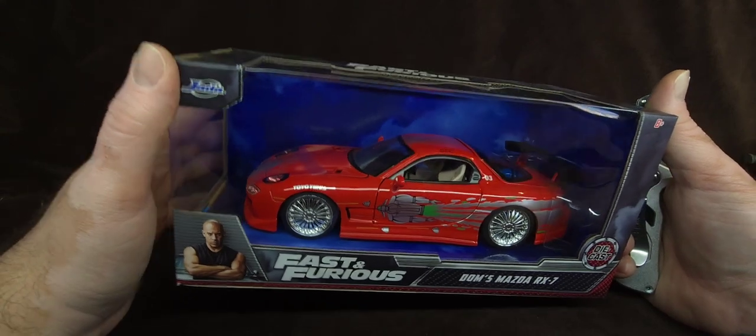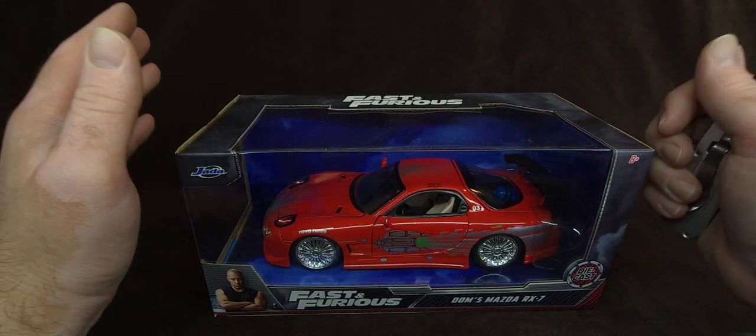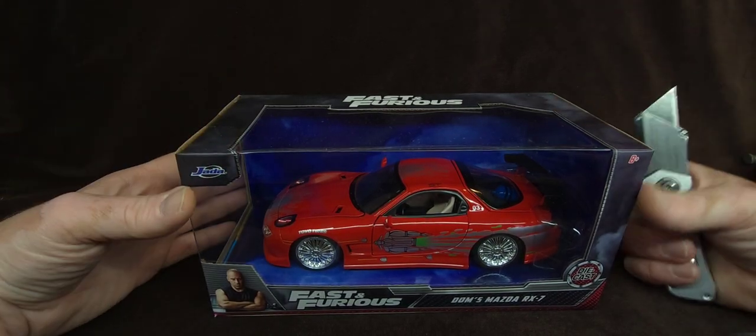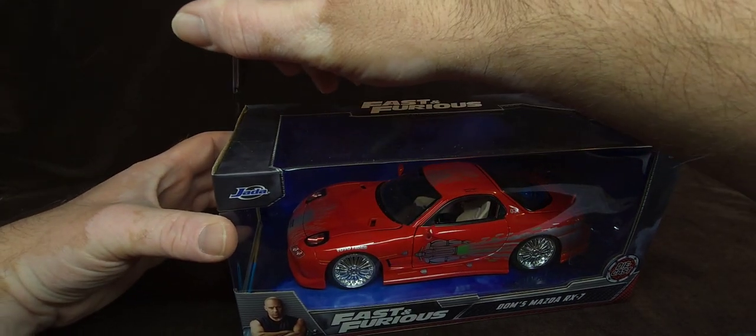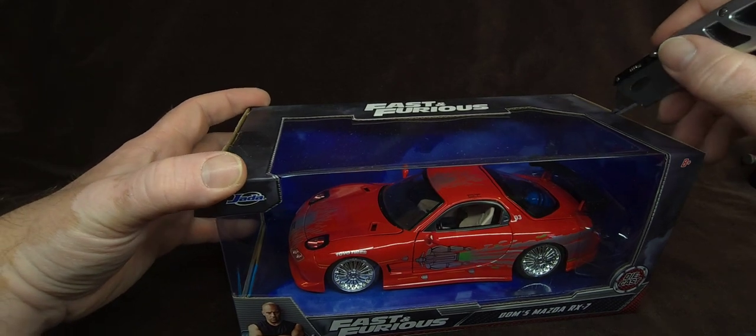I tried to play it cool. Vic, Lana, thank you. This is a big deal to me, I really appreciate this. It's just a beautiful piece, and they know that I've been trying to freaking find this car.